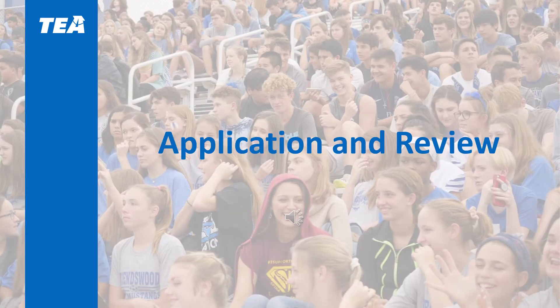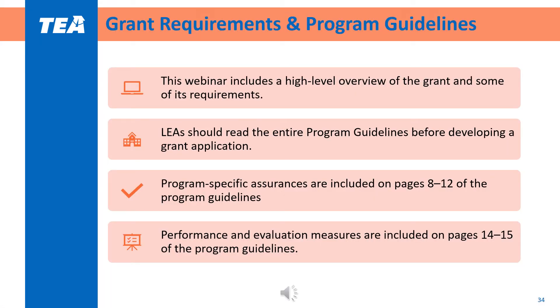Moving into specifics around the application process and review: this webinar is a high level overview of the grant and does not capture the full extent of the grant requirements. LEAs should read the entire program guidelines before developing a grant application to become familiar with the grant's requirements and application review criteria. Some specific areas to highlight are the program specific assurances on pages 8 through 12 and performance and evaluation measures on pages 14 to 15 of the program guidelines.